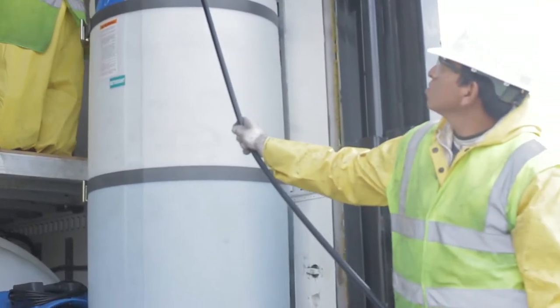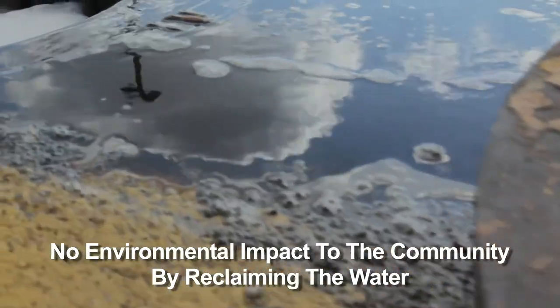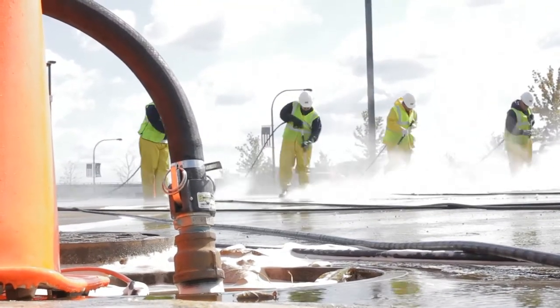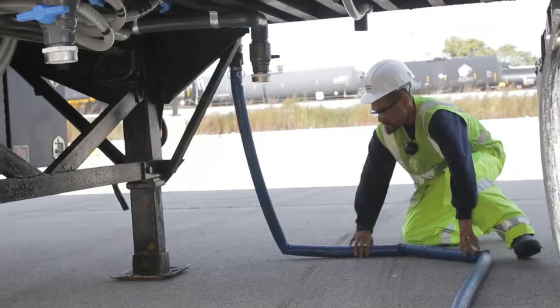By elongating the life of that water through treating and reusing it, we're not only creating a non-impact to the environment, but we're continuing the process of cleaning to get these communities back up and going. That is so important because we're talking about billions of dollars of economic impact to these local areas affected by these storms.